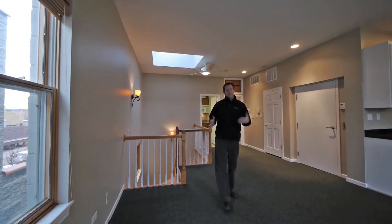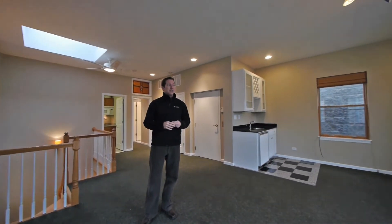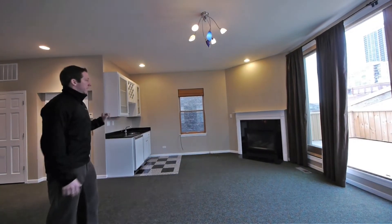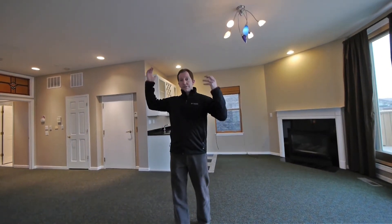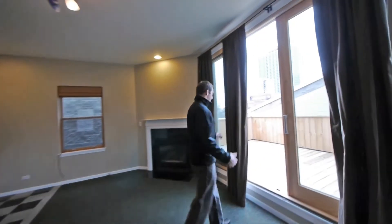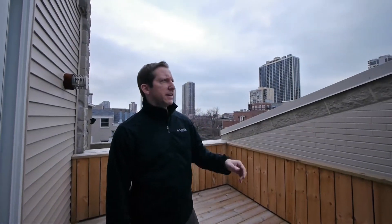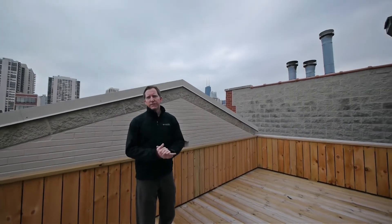Now we're on the top level, which is the true penthouse level. It's one of the reasons we've had pro athletes and executives take a look at the unit when it was listed. This is a unique level where you have a true family room on the top level with a wet bar, fireplace, and a kitchenette — because you do have a full rooftop deck as well, so it's nice to have the kitchenette near that. On your main level, if you don't want to go all the way up to the roof, you have a wonderful terrace that faces east. You get some city views, including the John Hancock Tower. It's a beautiful deck to entertain on for every day if you didn't want to go up to the roof deck for those special parties.